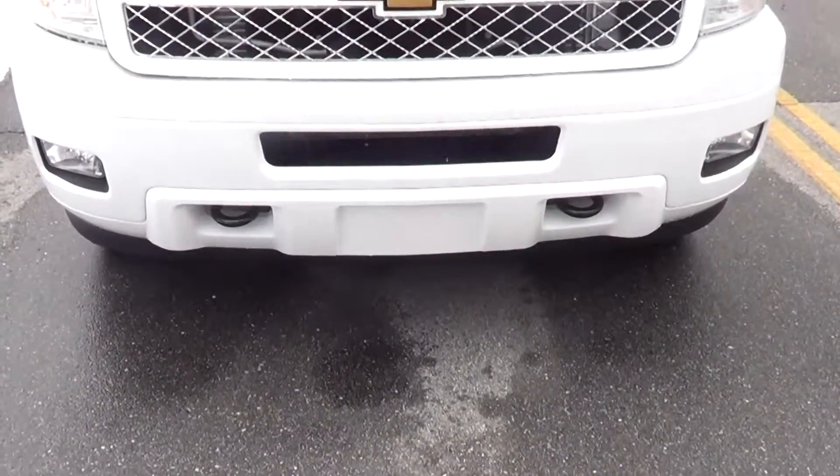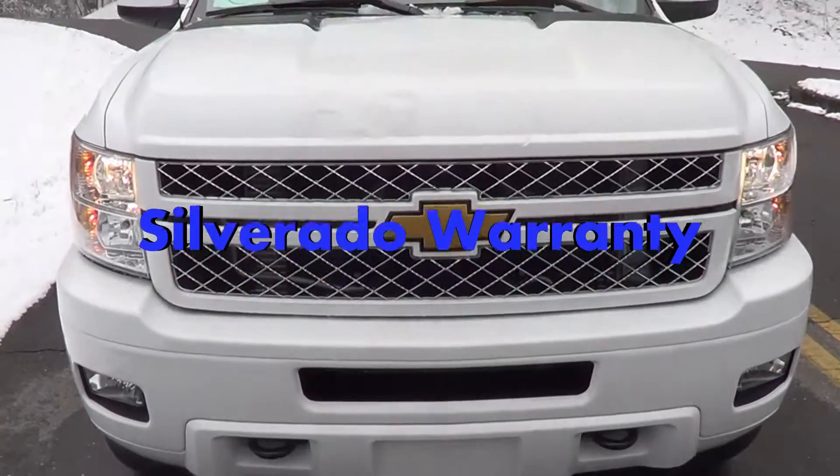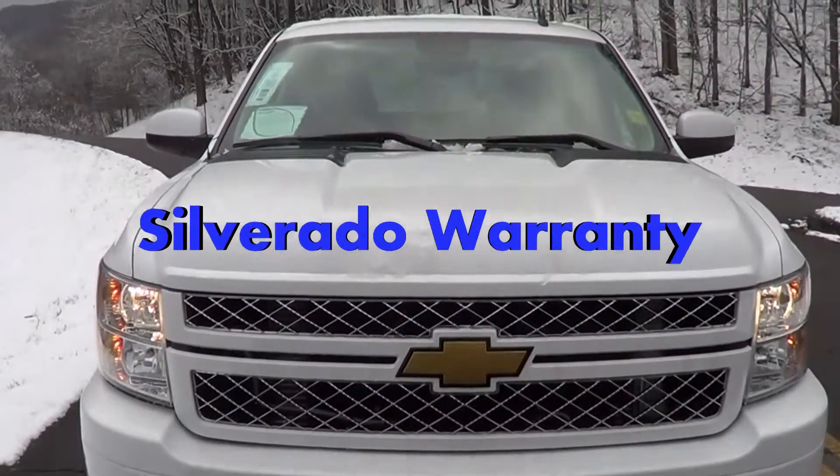Hey everyone, Jason Gibson, your Automotive Digital Informant from Autostar USA, Waynesville Chevrolet Buick, Waynesville Chrysler Dodge Jeep Ram, and Hendersonville Chrysler Dodge Jeep Ram.